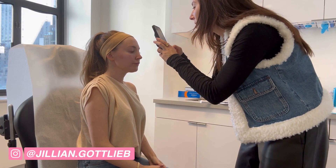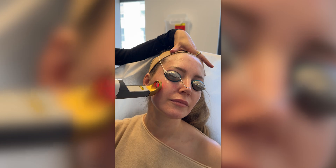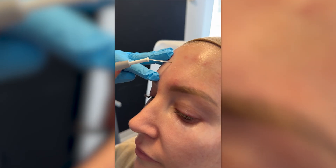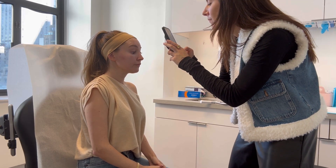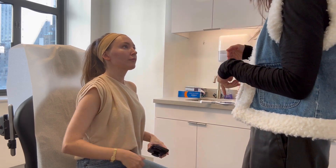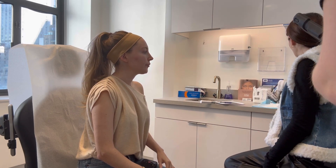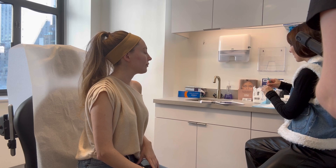Hi everybody, welcome back! Come with me as I get botox for the first time in a year and a half, we zap some redness and brown spots with the XLV laser, and I get some sebaceous hyperplasia electrocauterized. I thought it would be really informative if I just propped up the camera and showed you what an appointment looks like. My dermatologist always takes some pictures and videos of my face so we can see my progress. I've been with her for seven years.